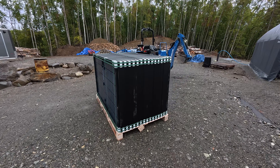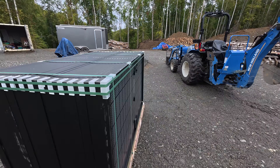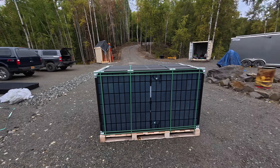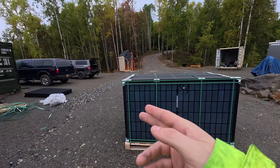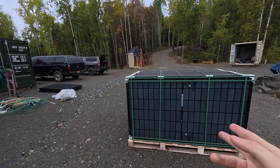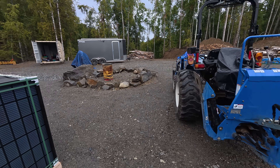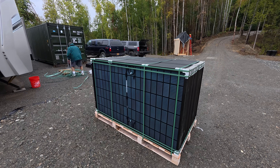We just finished getting all the solar panels off the truck. It was quite the ordeal because they didn't have a forklift available, so we had to take off six of the panels. That leaves 31 left on the pallet, and we had to use our tractor to pull it off the back of their delivery truck.